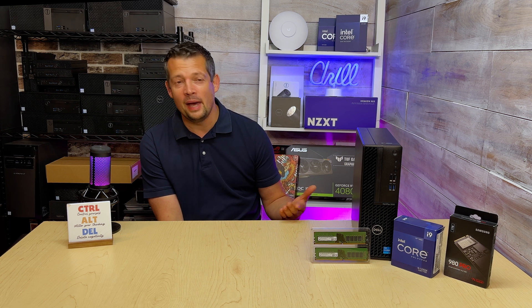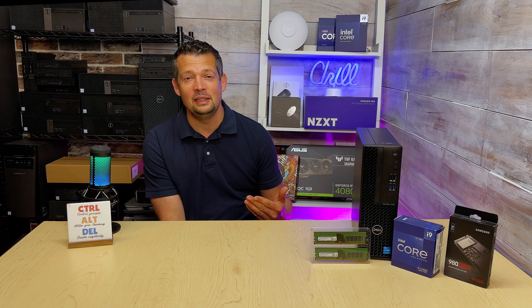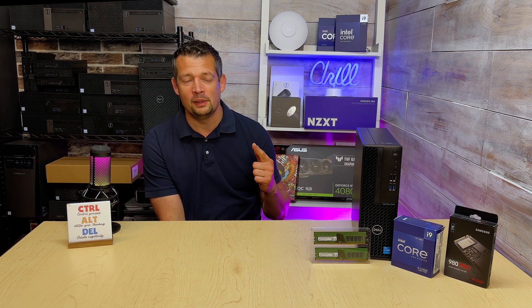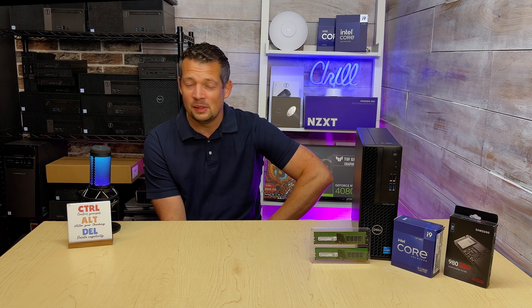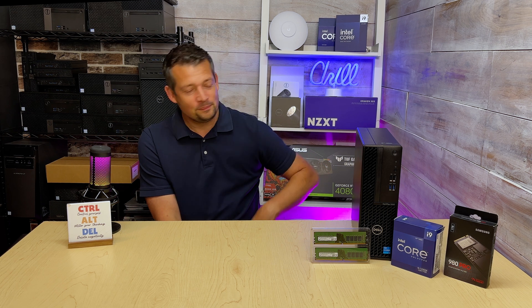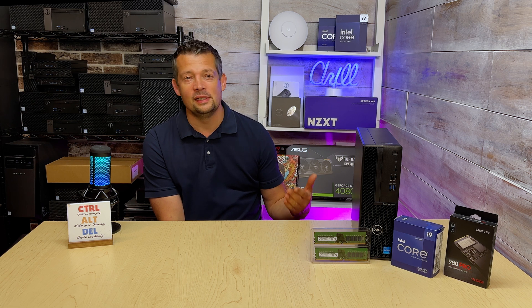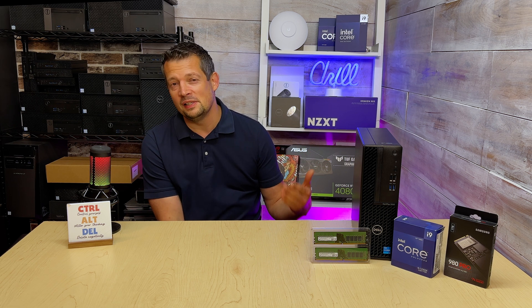I've been using Dell Optiplex for 16 years. I think I've had one motherboard replacement and one CPU replacement across about 1,100 of these computers — they are absolutely amazing. Some people think they are expensive, but the 13th generation right now with 16 gigs of RAM, 512 SSD, and Windows 11 Pro you can get for $650 to $700. New is about $700 to $800.